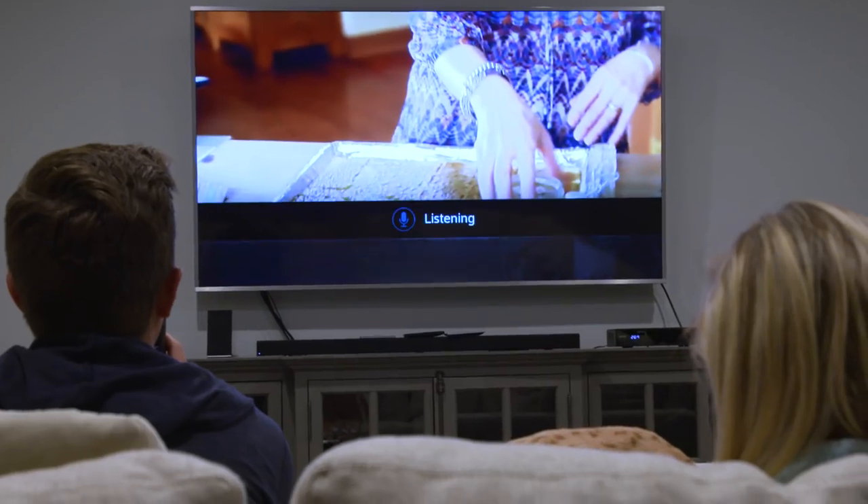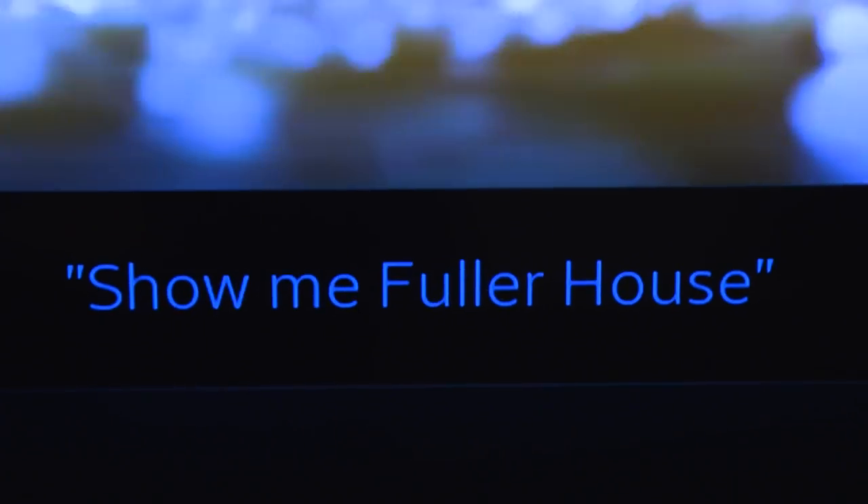Two out of three. There is no way — yes! We are watching Fuller House right now. Fine. Show me Fuller House. You ready for this?